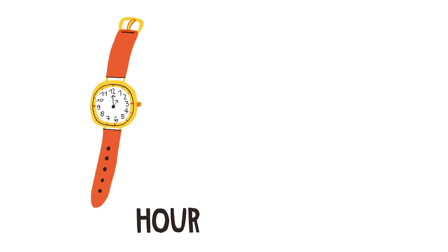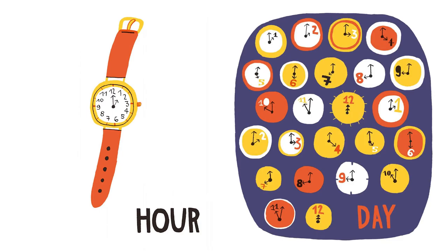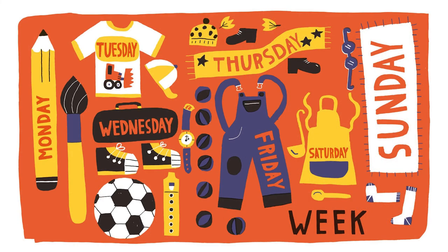This is a watch, and it is showing you what an hour looks like. An hour is 60 minutes. And this is a day — it is made up of 24 hours. An hour, a day, and a week. A week is made up of seven days: Monday, Tuesday, wonderful day, Friday, Saturday, Sunday. Good job.